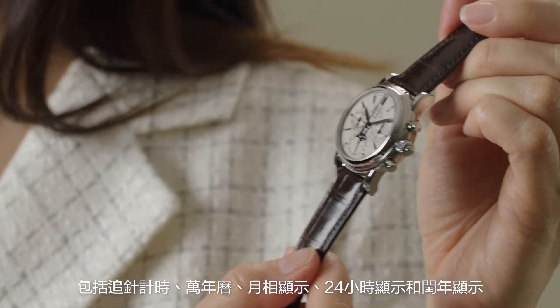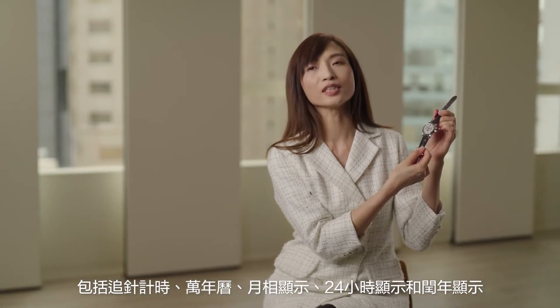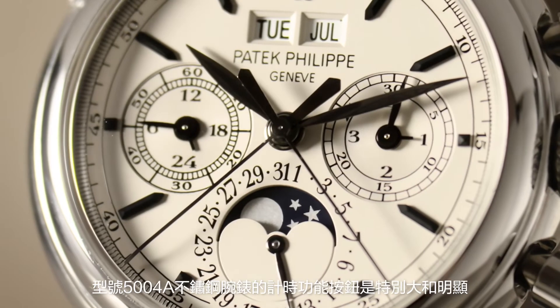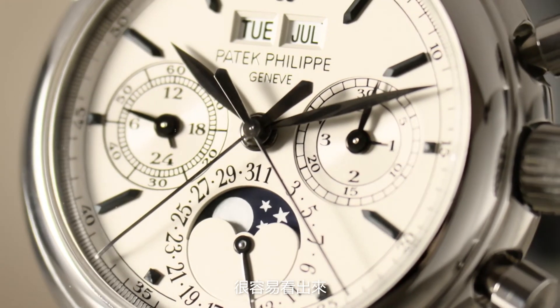Patek Philippe reference 5004 is a rare combination of five complex functions, including split-seconds chronograph, perpetual calendar, moon phase display, 24-hour display, and leap year display. The chronograph pushers on the 5004 are notably large and prominent, making them easy to identify at a glance.